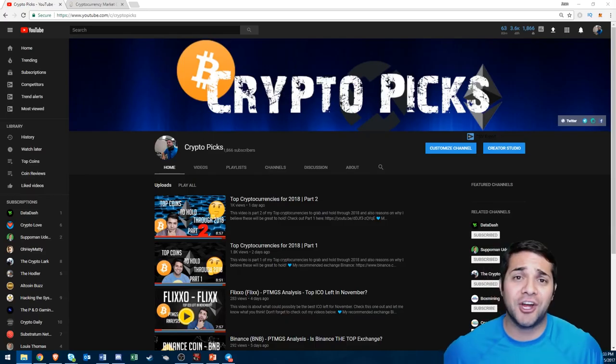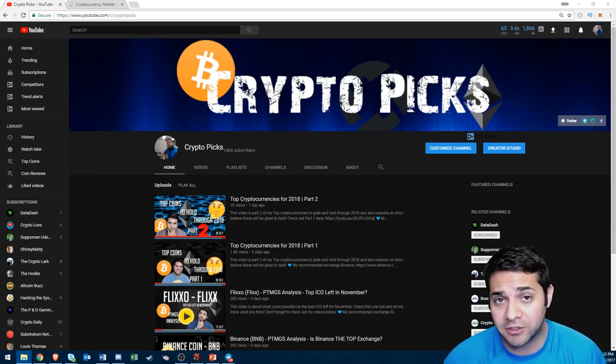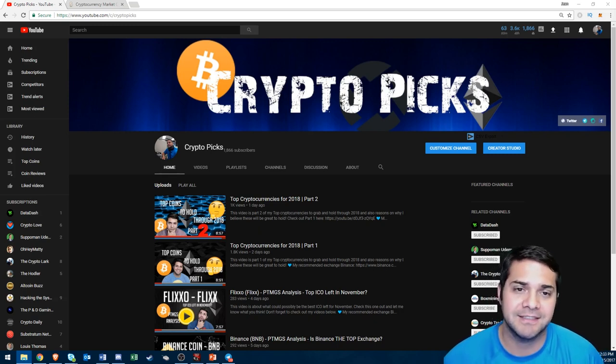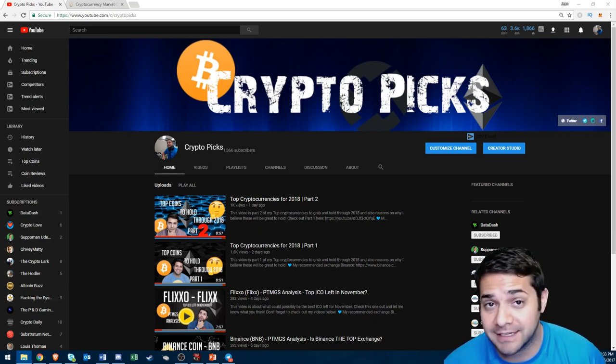Hey there, YouTube. I'm Jean with CryptoPix. Before I begin, let me just say thanks to all my subscribers, new and old, anybody that's watching — I appreciate all of you. You guys push me to do more videos. Don't forget to smash that like and subscribe button. Let's get started with part three of my coins to pick from now until the end of 2018.